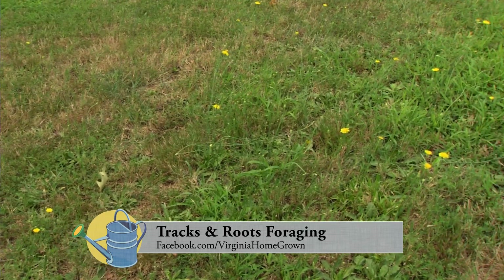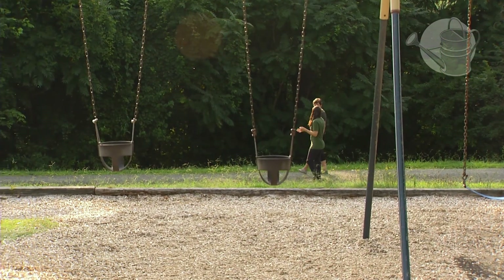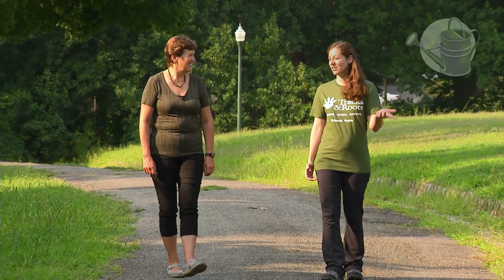Allison, I walk by this lawn and I see it with one set of eyes, but you see it with a whole different set of eyes. That could be true. With my business, Tracks and Roots, I work on teaching people how to identify all kinds of different wild edible plants. One of the biggest takeaways they have from the classes is just how much is out here that you can actually eat.